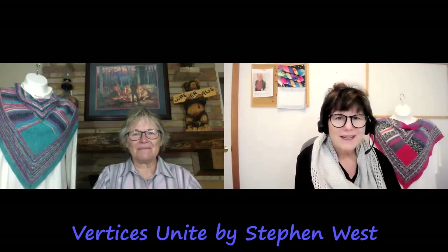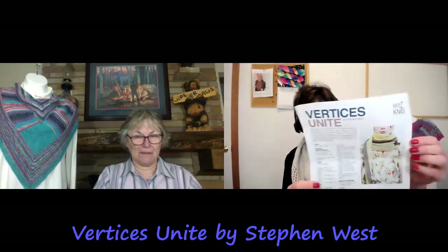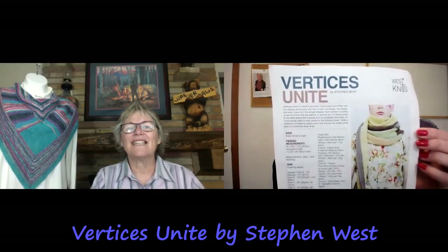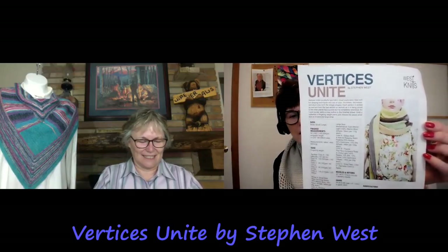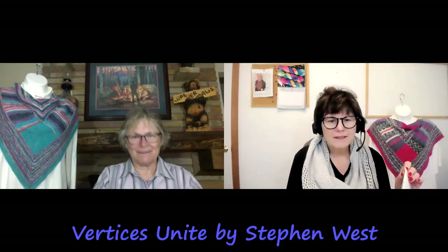I am working on the CAL for the podcast — Vertices Unite. That is a paid-for pattern by Stephen West. Why do I always say 'my dear Stephen West'? Because I am fond of him, even though it's not like I know him. Well, you've taken a class with him. This was an older pattern that's really starting to get a lot of play again. There are several podcasters — the Fiber Hustle — who did a great interview with Stephen where he talks about it.